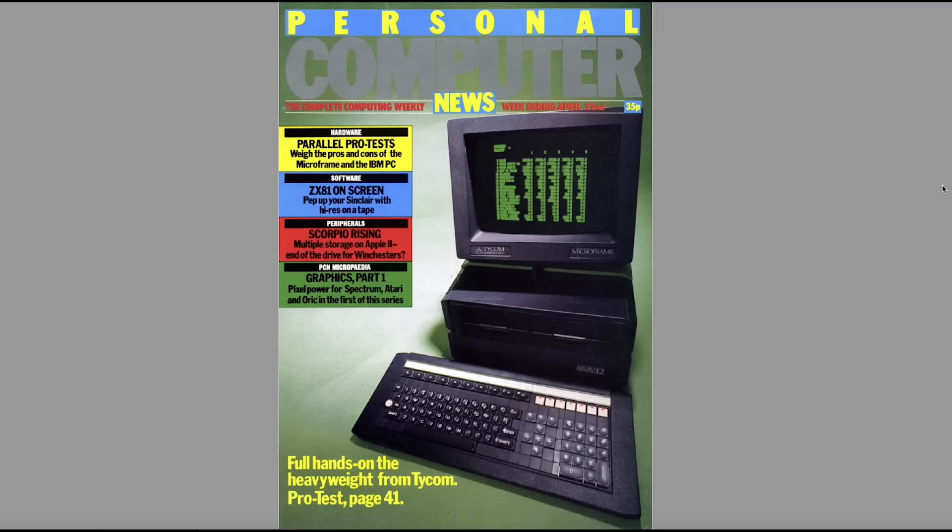What I thought I'd do is run through some of the computers reviewed in PCN, because they're not always obvious machines like the CPC, the Spectrum, and the Dragon. There's some stuff that basically never made it big. So this time we're going to look at 1983, and in subsequent editions I will look at '84 and '85 as well. We start off in April 1983, the month that Personal Computer News launched, and we've got a new machine on the cover — the Ticom.